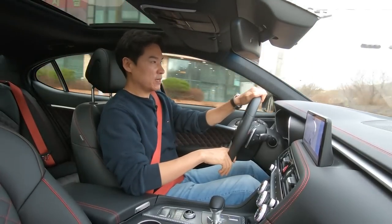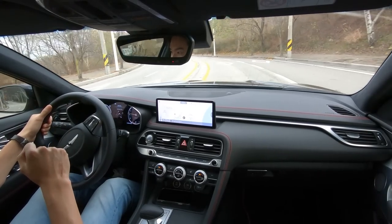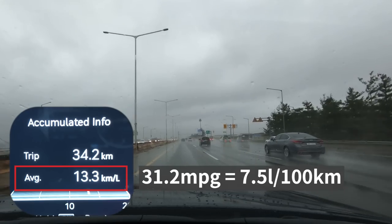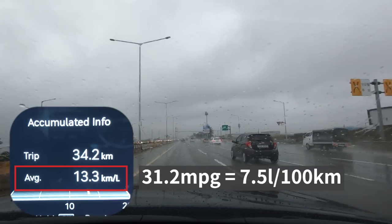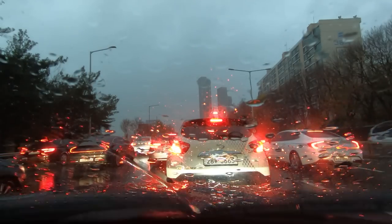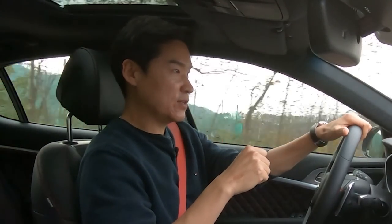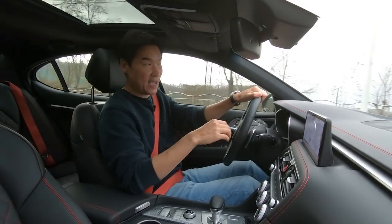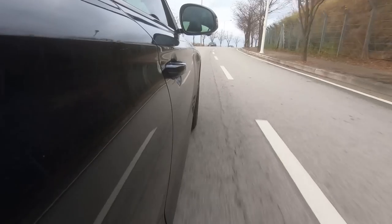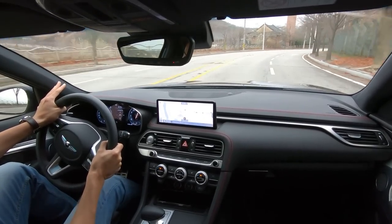Before we end the show, let's check out the efficiency of this new Genesis G70 with 3.3 liter twin turbo. We returned about 15 miles per gallon in the city and over 30 miles per gallon on the highway. We were checking city efficiency while part of the road was flooded and we were stuck in traffic for about an hour, so the city number may not mean much — but it's quite efficient on the highway. Not bad, but who cares about efficiency when you can do this?